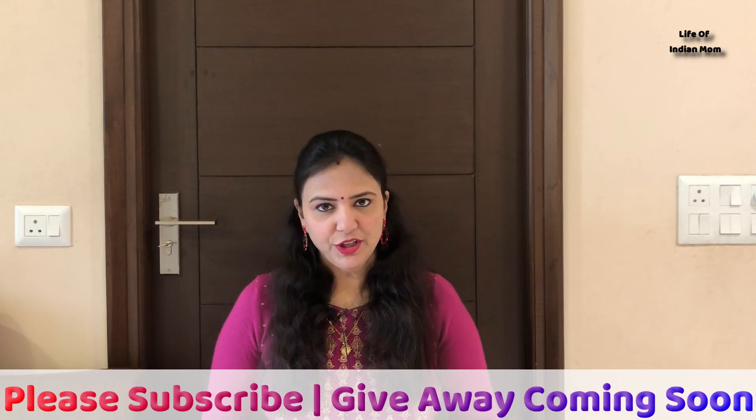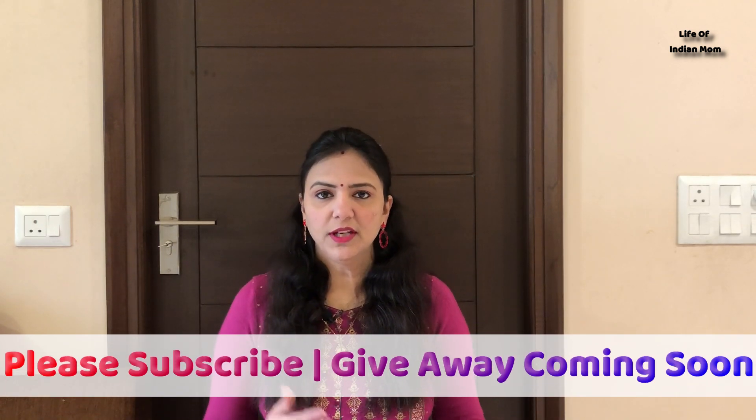Hello friends, my name is Shipra. Welcome back to my channel Life of Indian Mom. And today I am going to take you with a Myntra Anarkali Kurta haul video.